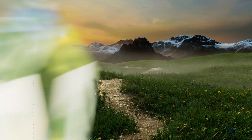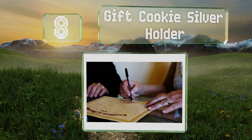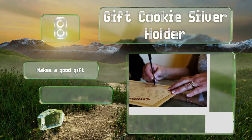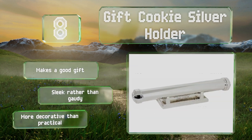Coming in at number 8 on our list, for those very special diplomas, marriage certificates and more, the Gift Cookie Silver Holder is a fine choice. It can be personalized with up to three lines of 20 characters each, which are engraved on the included elegant stand. It makes a good gift and sleek rather than gaudy. However, it is, of course, more decorative than practical.